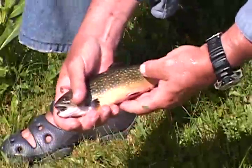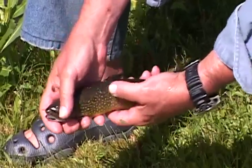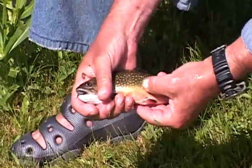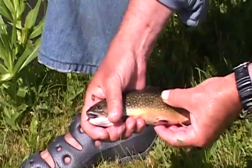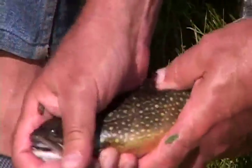So this is a brook trout. Look at it — it's identified by its worm-like markings on its back, these beautiful spots, these red spots with blue halos around them, but most particularly these white lines on their fins.